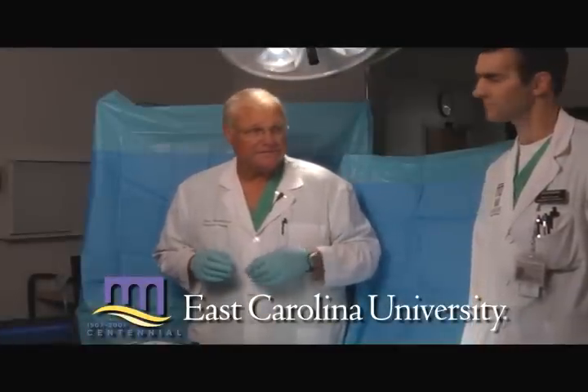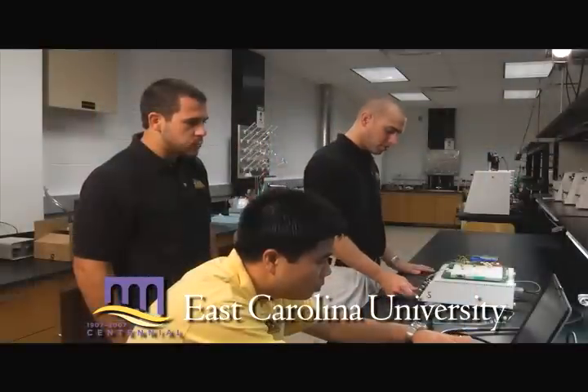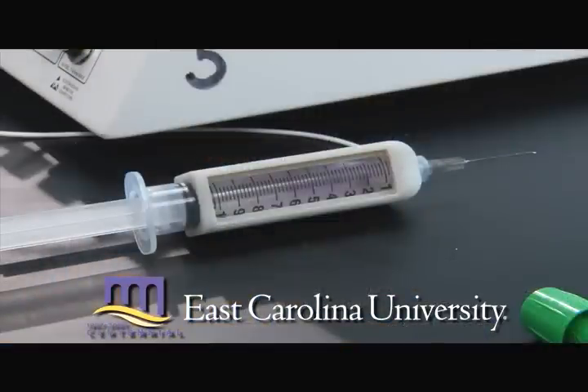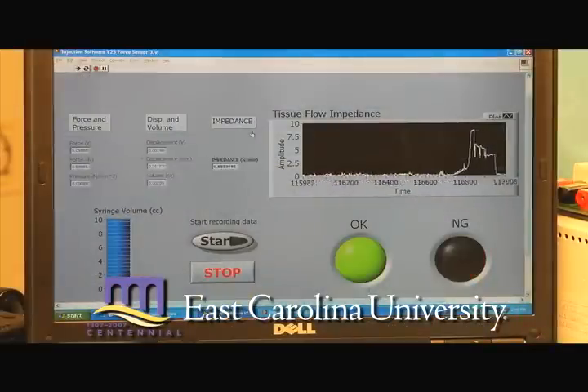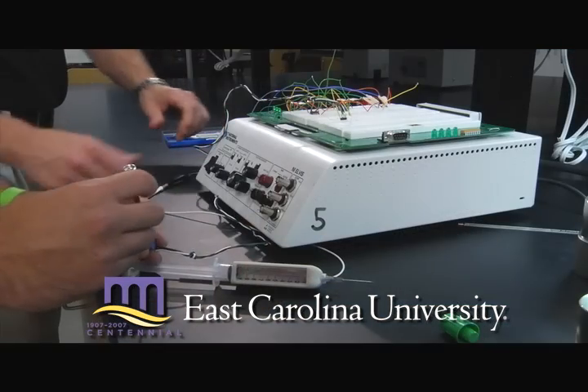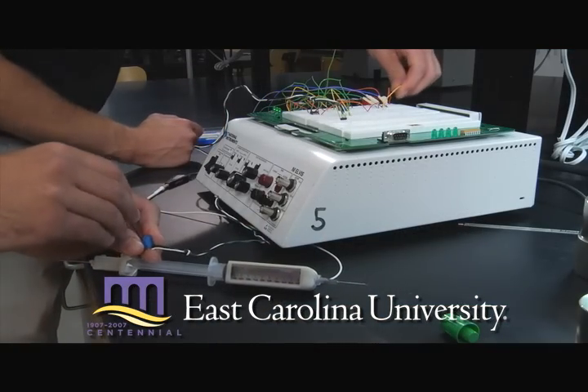An orthopedic surgeon, Dr. Ed Bartlett, in partnership with engineering faculty and students at East Carolina University, envisioned a new type of syringe which will help doctors use flow impedance to identify the appropriate location for orthopedic injections such as cortisone shots. Dr. Bartlett's device will ensure proper placement and delivery of such injections.